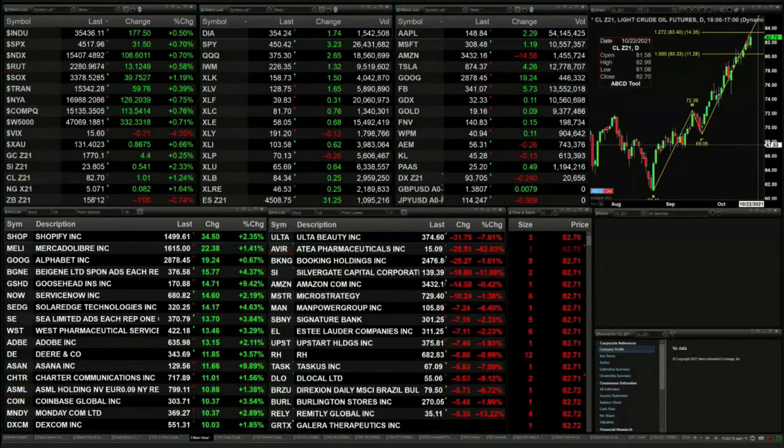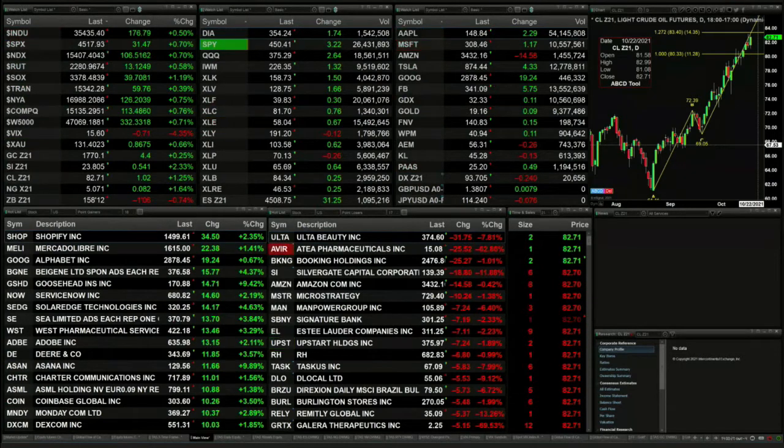All the U.S. indices trading to the upside. The Dow's up 177. S&P up 32. Nasdaq up 106. Russell's up 13. Semis up 39. Transports up 59.